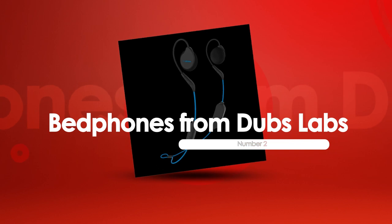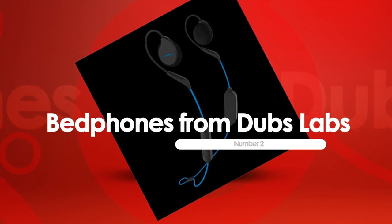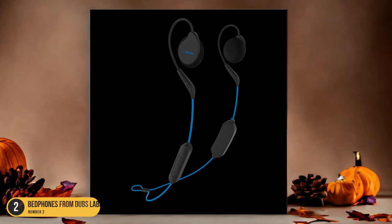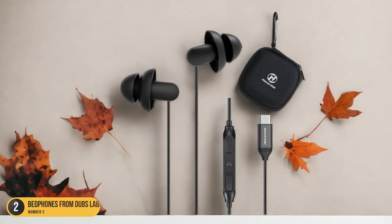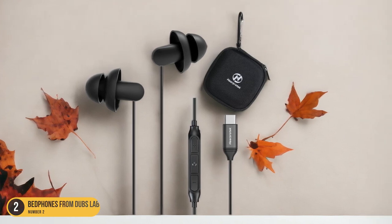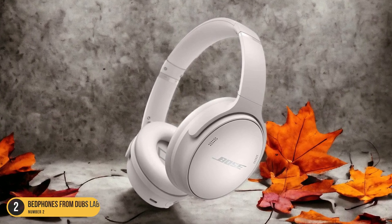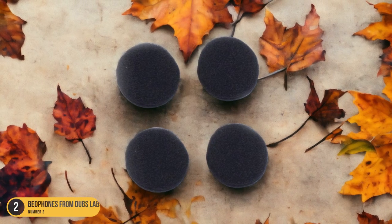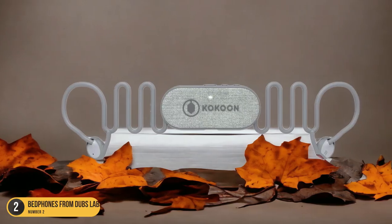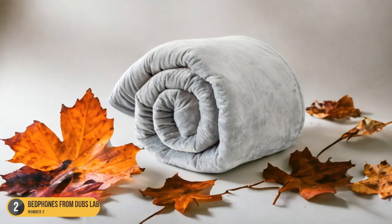At number 2, we have Bedphones from Doves Labs — adjustable with long battery life. These wireless sleep headphones feature an adjustable design for a snug and secure fit, so you can drift off without worrying about them falling off. With up to 10 hours of continuous playtime, you won't need to recharge them every night. Their slim, flat speakers are specifically designed for side sleepers, with a low-profile design that won't dig into your ears or cause discomfort as you move during the night.